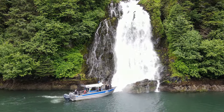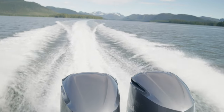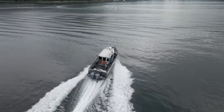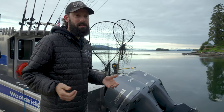Starting off, we've got a couple of Yamaha 300 horsepower outboards, so you've got plenty of power. Very safe — we're not underpowered. We're going to get through any water you want with ease. They're nice and quiet, and you'll like that.